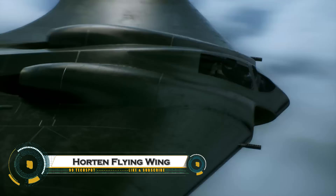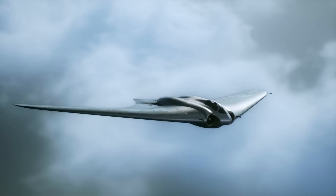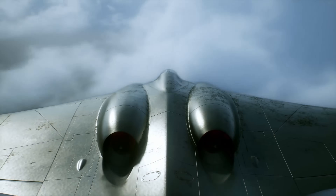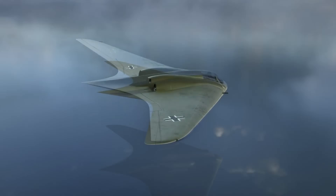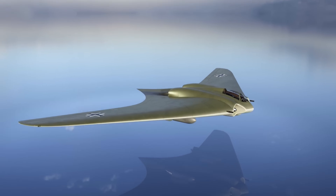The Horten Flying Wing refers to the Horten Ho 229, an advanced German stealth jet prototype developed by the Horten brothers during World War II. It was one of the first aircraft designed with a blended flying wing shape, reducing radar detection, making it a precursor to modern stealth technology.